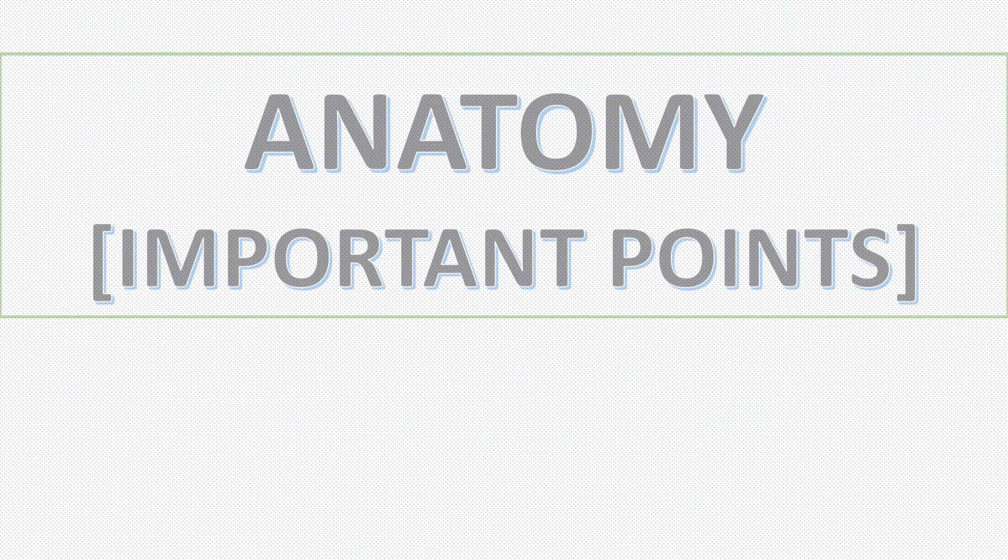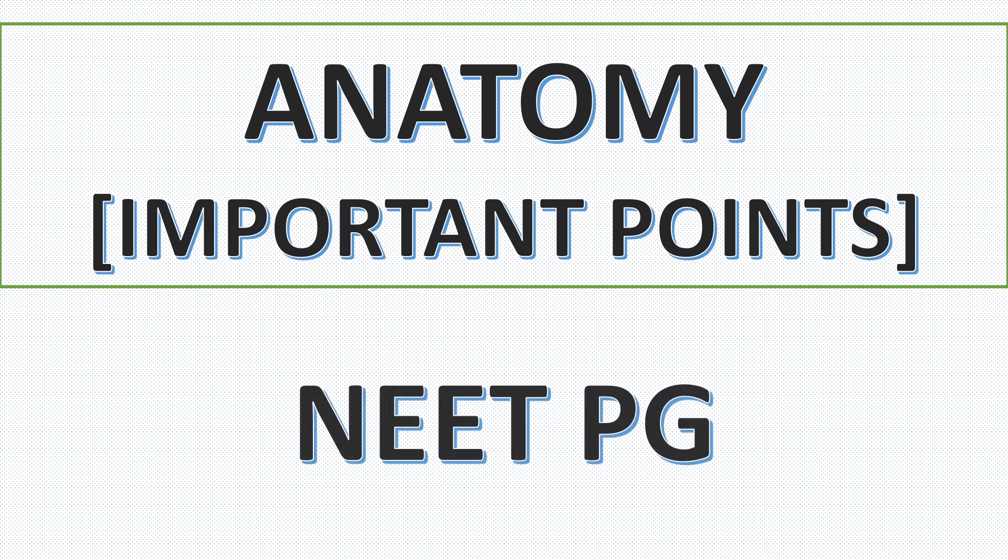Hello Friends! In this video, I am going to discuss about very important points in anatomy for NEET-PG. While I am showing slides, you can take a screenshot if you want, so that you can use it for last moment revision points also.